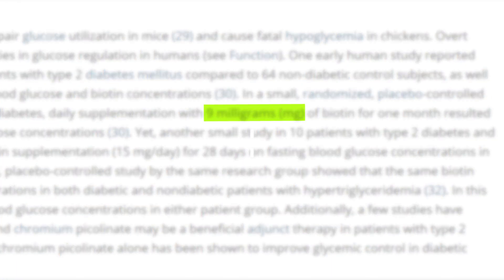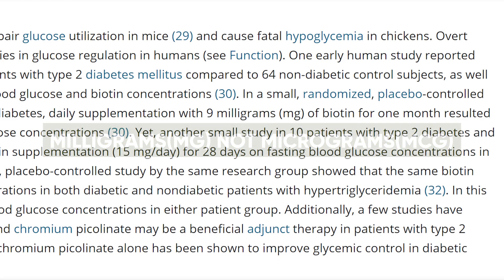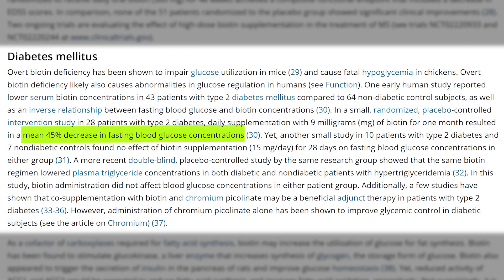In a small randomized placebo-controlled intervention study in 28 patients with type 2 diabetes, daily supplementation with 9 milligrams — not micrograms, 9 milligrams — of biotin for one month resulted in a mean 45% decrease in fasting blood glucose concentrations. This is phenomenal. Obviously it's a small study with a small sample size and was done in type 2 diabetics, but if we look at most of the literature it makes sense that biotin is a powerful weapon against high fasting blood glucose levels.